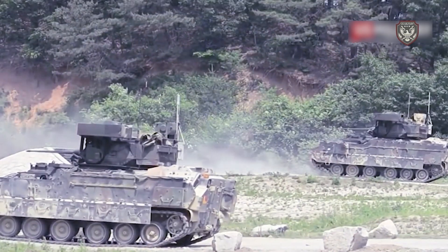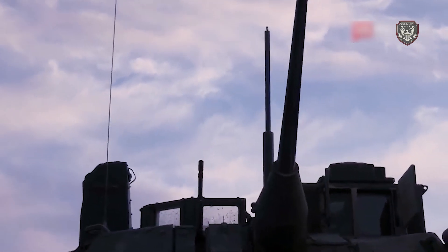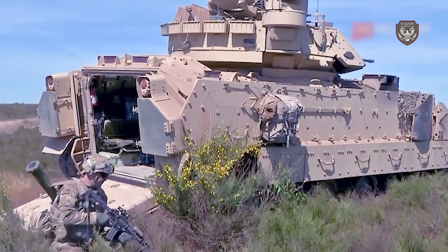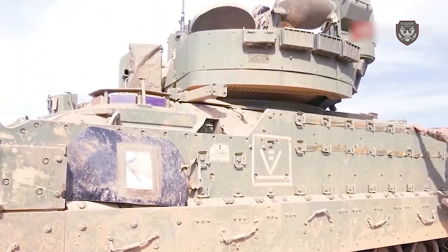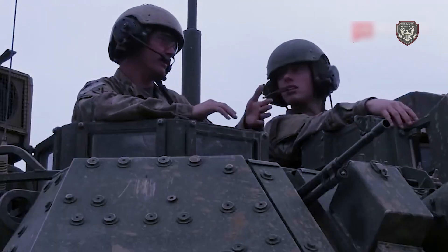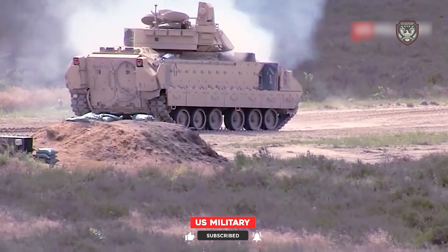Both Bradley models also have twin BGM-71 TOW anti-tank guided missile launchers mounted on the left side of the turret. TOW is an acronym standing for Tube-launched, Optically-tracked, Wire-guided missile. An optical sight tracks each target, and after firing, the launcher transmits flight data to the missile's guidance system. The missile can reach any target within a 2.33-mile (3.75-kilometer) range. The M2 carries seven BGM-71 TOW missiles, and the M3 carries 12.